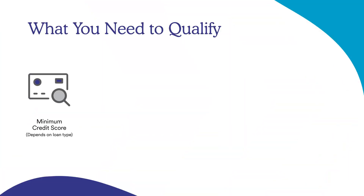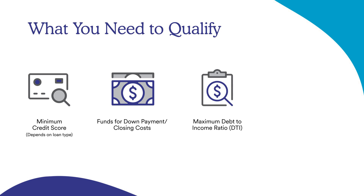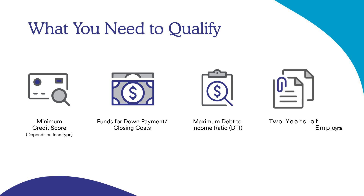Qualifying for a mortgage starts with the first step of knowing your credit score. The minimum credit score is going to depend on the type of loan that you choose. You're going to need funds for closing costs and down payment. We'll also look at maximum debt-to-income ratio, which shows your debt versus your income on your credit.